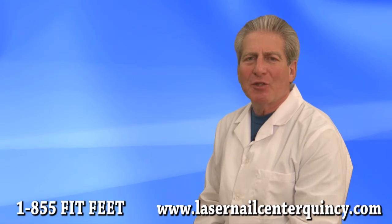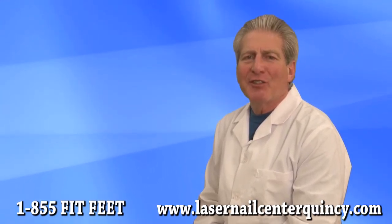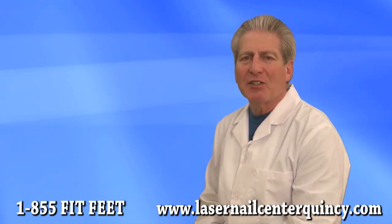We perform many hammer toe surgeries at local hospitals, surgery centers, and in minor procedures at our offices. If you are suffering with painful corns and hammer toes, call our office today and schedule a consultation.